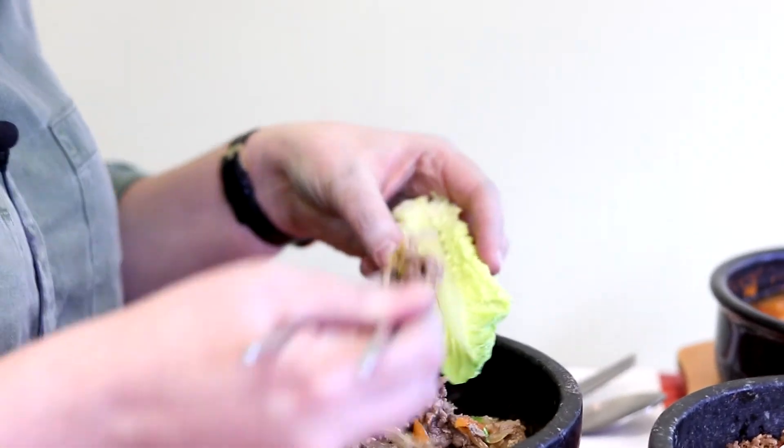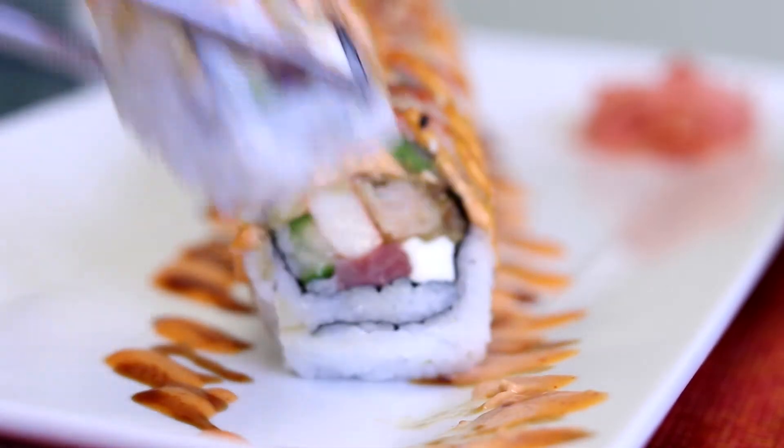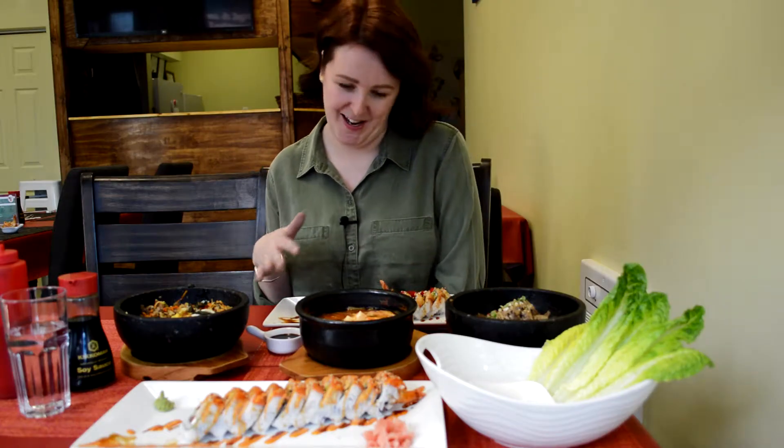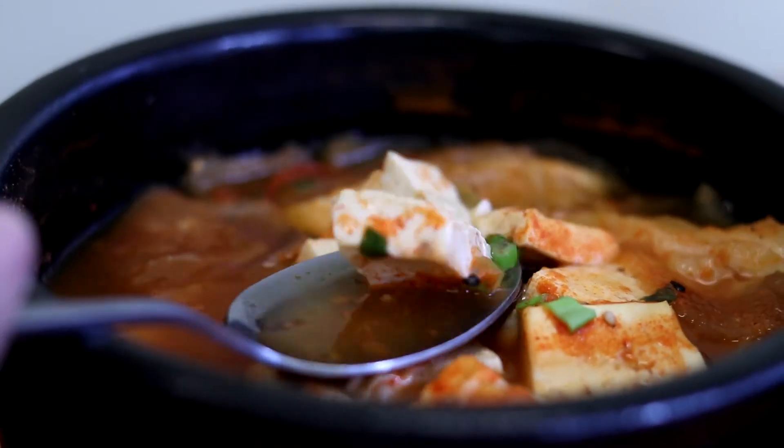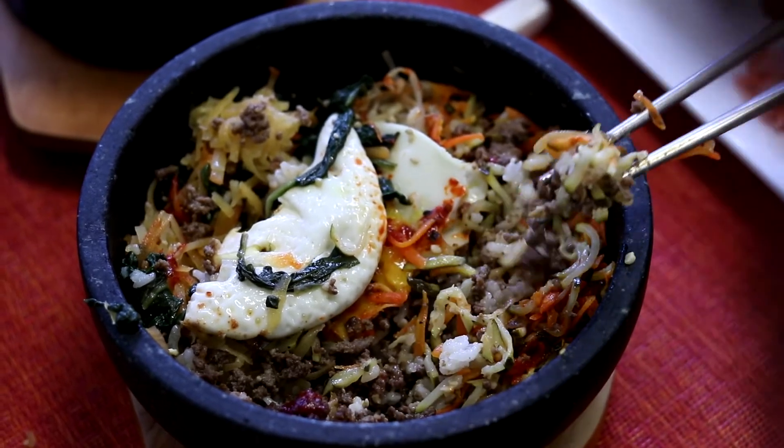So the beef in the bulgogi was super flavorful and the sauce on top really cut the grease — it was awesome. I love the St. John's roll; it has cream cheese in it, which is always a bestseller for me. The spicy cod soup had really great local fresh cod, which is super flaky. And the bibimbap — you cannot go wrong. It's full of great vegetables, super delicious.